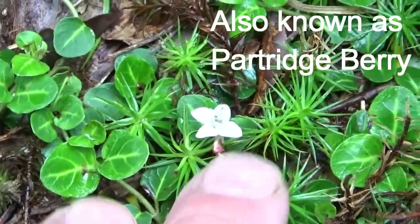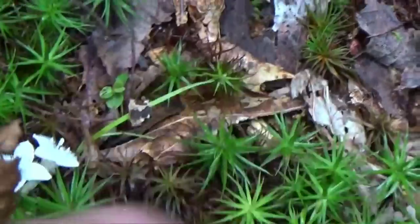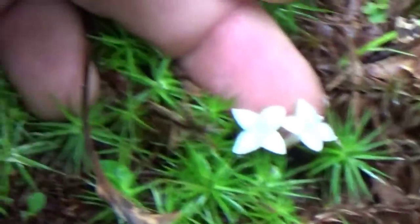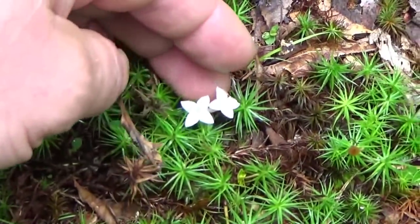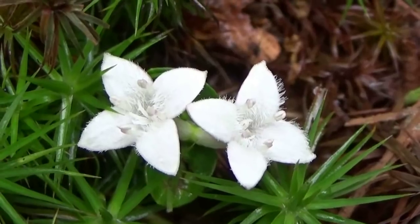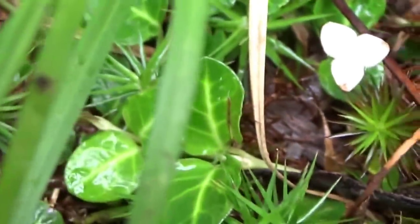There's another more official name for it, but I can't think of it right now. I just spontaneously, while I had my camera and was walking here, sat down to do this. Here are the flowers of the squawberry — the Indians called it squawberry — and there are the leaves.